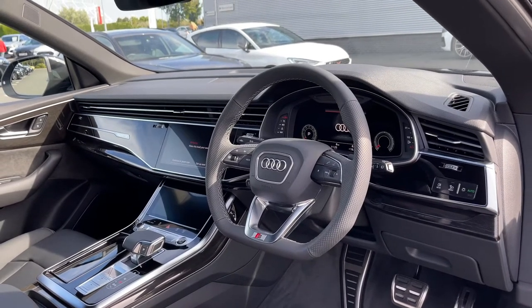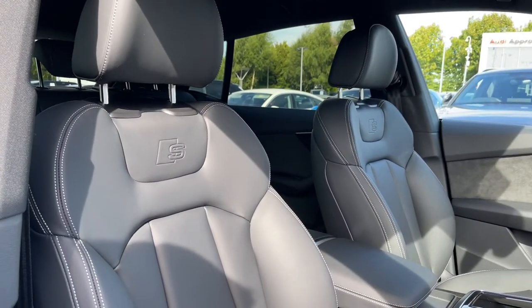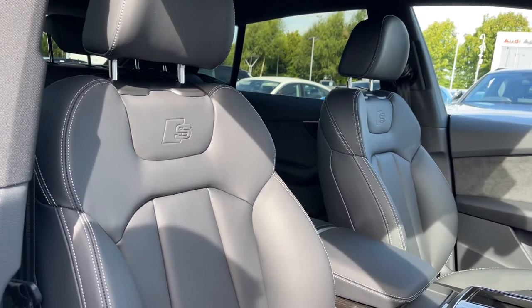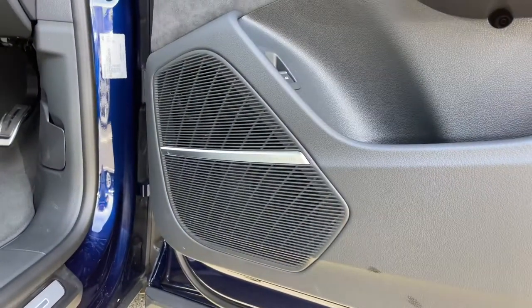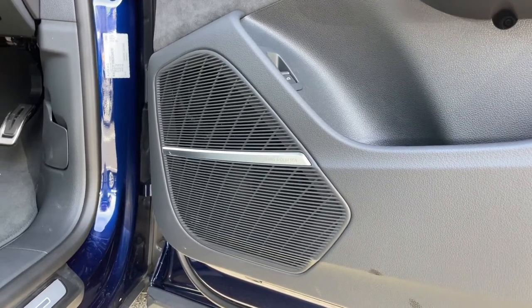Looking around the interior, the front seats come finished in full leather with embossed S logos. These seats feature full electronic adjustment controls and also come with seat heating functionality to keep you warm during winter. The car's upgraded comfort and sound package includes the amazing Bang & Olufsen premium sound system throughout the cabin, perfect for listening to music.